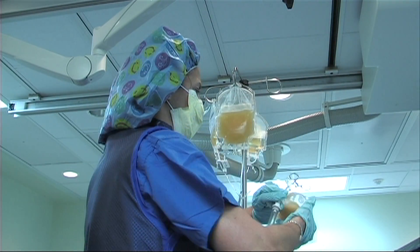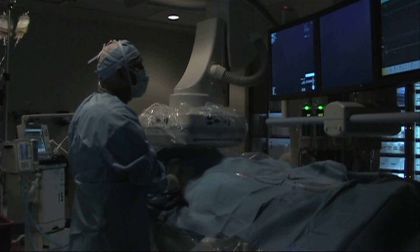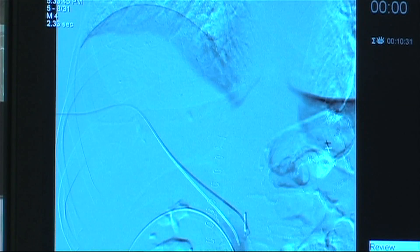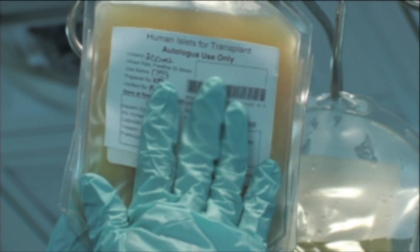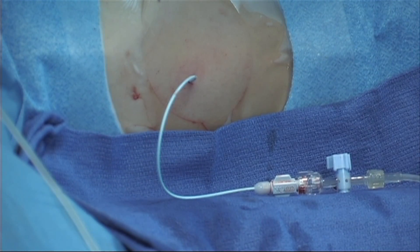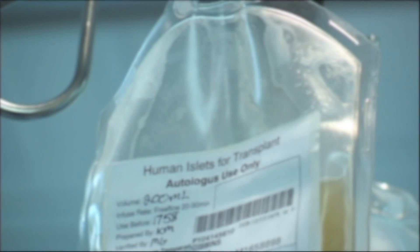They put those cells into a special solution in an IV bag, which is brought back to the patient about four hours later. The patient is now through with their surgery and in the ICU where we carefully manage their blood sugars. We bring the IV bag to the radiology suite where the islet cells are infused through a catheter inserted into the patient's side, delivering the cells into the portal vein, which leads to the liver.